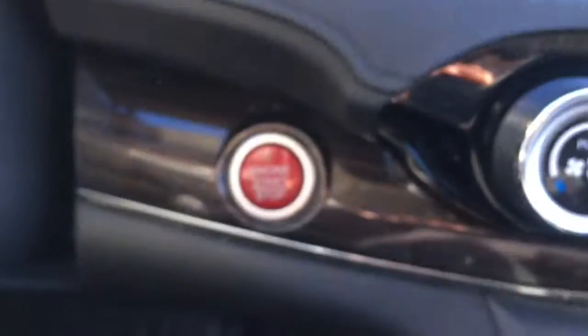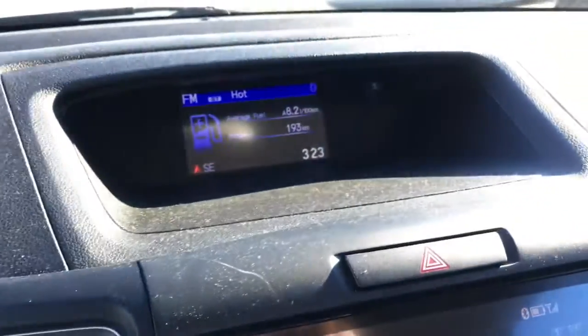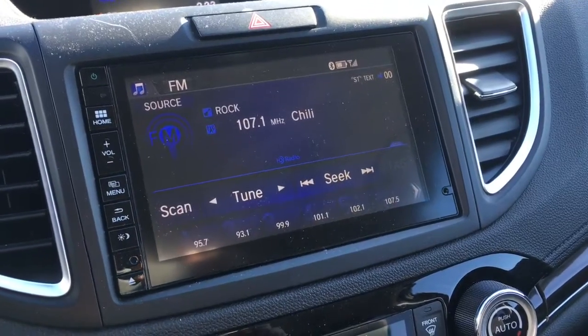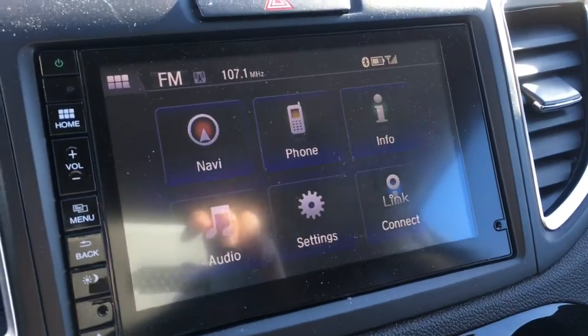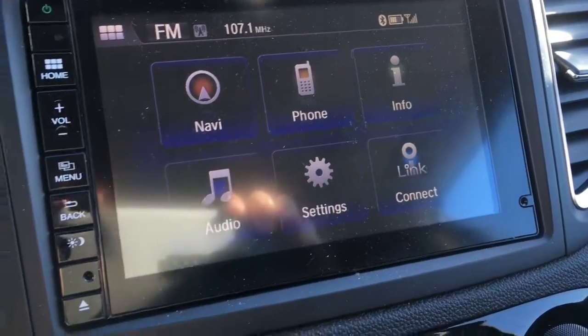You'll notice that the vehicle is a push-to-start, making it very handy. We have that top center screen and just below that we have our digital touchscreen display, currently showing some music. If you press on the home button you can see we have navigation, phone, info, audio, settings, and Honda Link Connect.